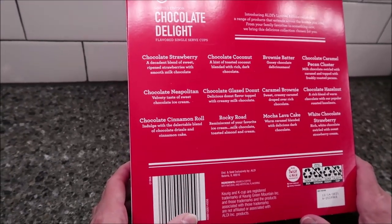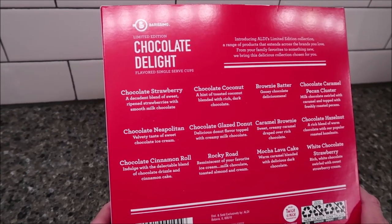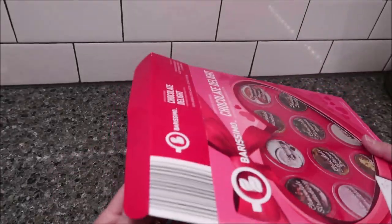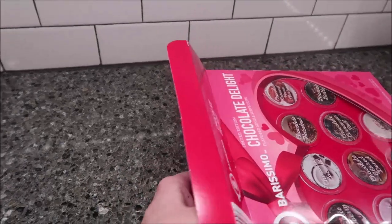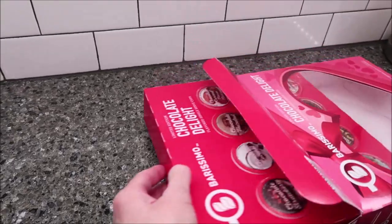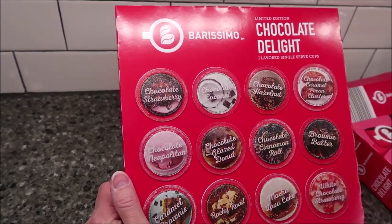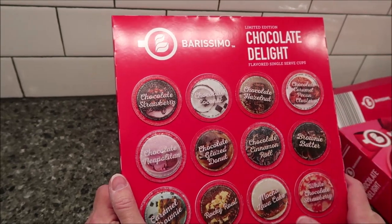It says: introducing Aldi's limited edition collection, a range of products that extends from the brands you love, from your family favorites to something new — we bring this delicious collection chosen for you. We're going to see all 12 in this one video, but we're going to try four flavors each day. We'll start with the four flavors on top and go row by row. Today we'll be trying the chocolate strawberry, chocolate coconut, chocolate hazelnut, and chocolate caramel pecan cluster.